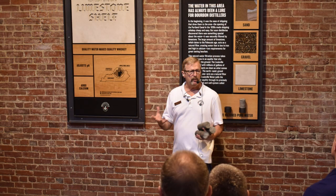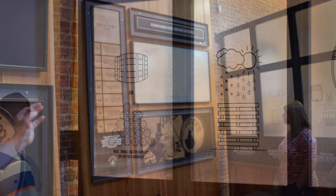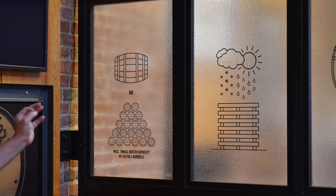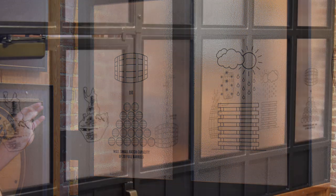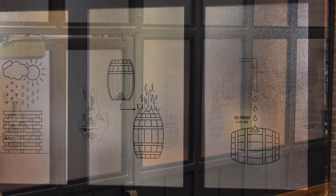The tour itself was great. Our tour guide had a microphone the whole time so we had no trouble hearing him. It was about five to ten people in our group. The tour started in the gift shop with a short video about the history and background of Michter's, then covered the basics of bourbon production — what bourbon is, what qualifications are needed — tailored specifically to what Michter's is looking for in their products.